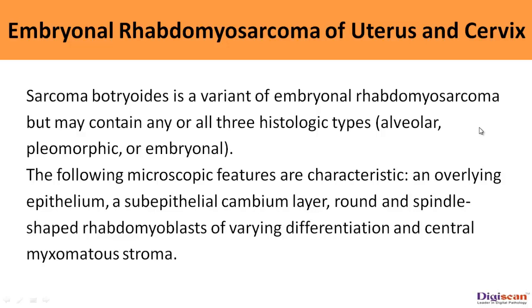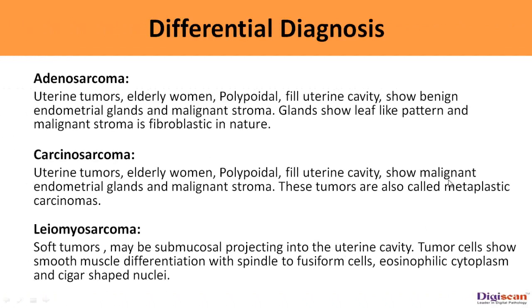The following microscopic features are characteristic: an overlying epithelium, a sub-epithelial cambium layer, round and spindle-shaped rhabdomyoblasts of varying differentiation, and a central myxomatous stroma. The differential diagnosis includes adenosarcoma. These are polypoidal uterine tumors which fill the uterine cavity and are seen in elderly women. They show benign endometrial glands and malignant stroma. The glands show a leaf-like pattern and the malignant stroma is fibroblastic in nature.